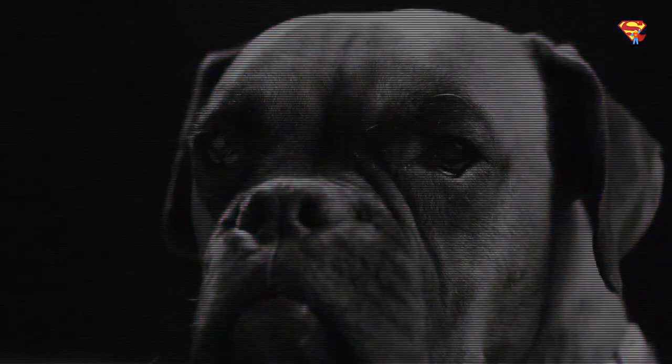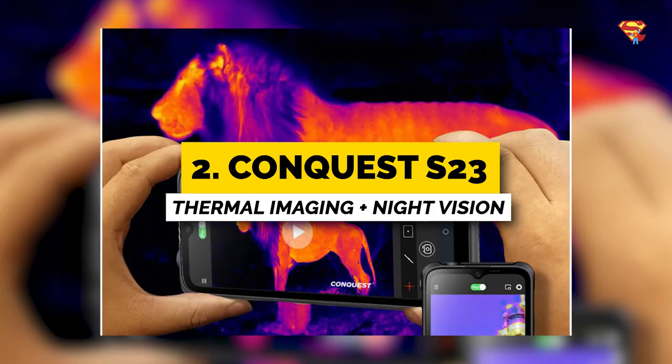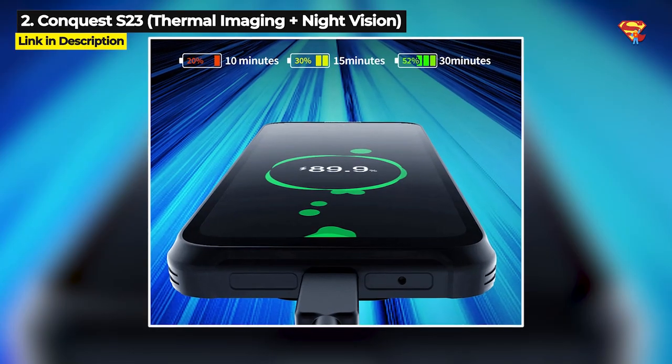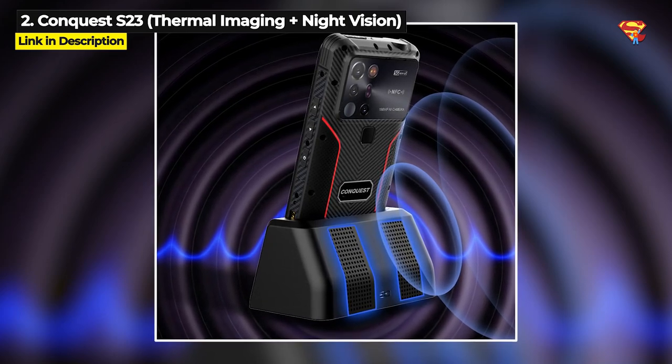Now this next phone also has both thermal imaging and night vision. Coming in at number 2 is the Conquest S23. Along with night vision and thermal imaging, this phone has a larger battery, more storage expandability, and a louder speaker than the AGM G2 Guardian.